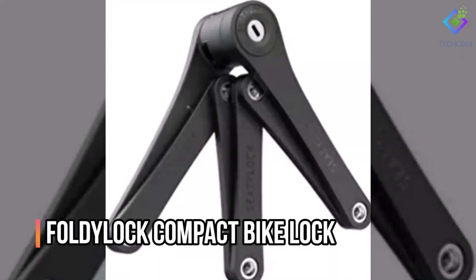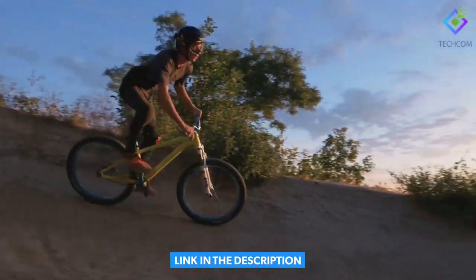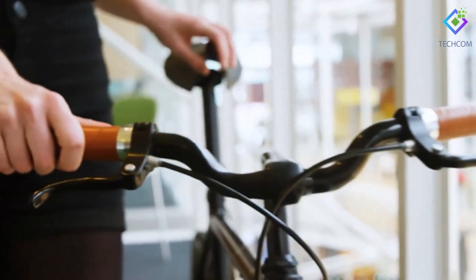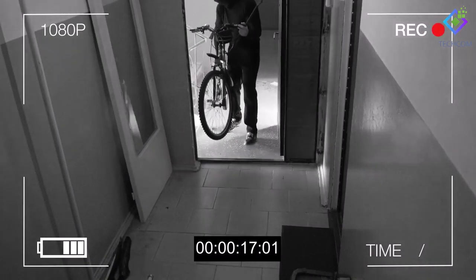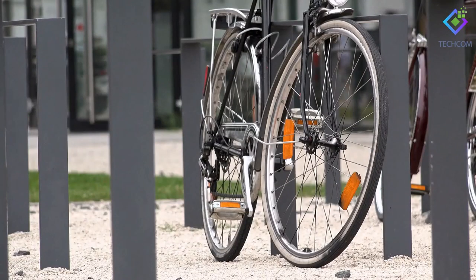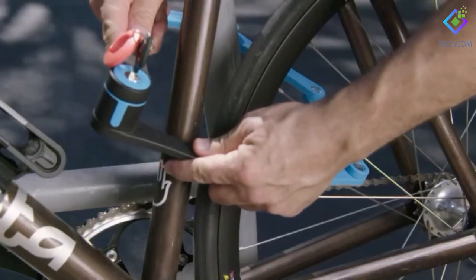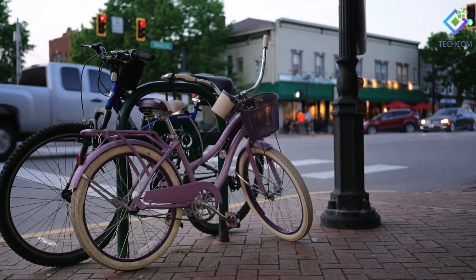Number 10: Foldy Lock Compact Bike Lock. If you own or intend to acquire a bicycle, you undoubtedly regard it highly since it plays a vital role in your life. You'll need to park your bike somewhere while you go about your business. Unfortunately, there are those who will take your bicycle if it is not properly locked. Fortunately, CD-Lock's Foldy Lock is the device you need to safeguard your bicycle. This is a lock designed specifically to thwart both novice and expert bicycle thieves, comprised of hardened steel links, making it robust and a deterrent to thieves.